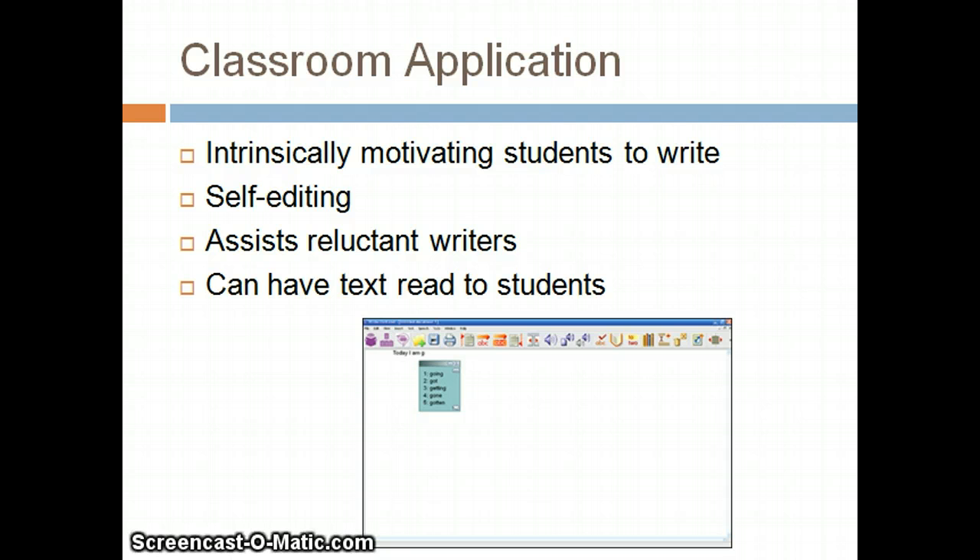Write Out Loud can be applied within the traditional classroom setting. Students are provided with the opportunity to write and become a contributor within the classroom as a result of this program. Write Out Loud intrinsically motivates students to write and also builds up their confidence. When hearing and seeing what is written, students are able to edit their work and improve their skills. Teachers can utilize the auditory output feature of this program when testing students, providing another way for accommodations within the classroom.